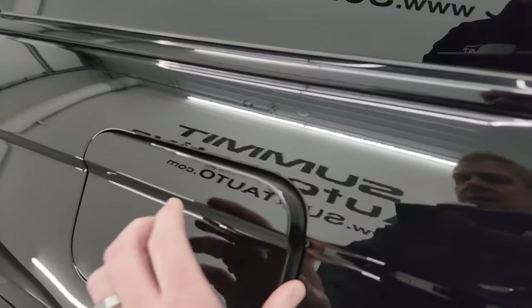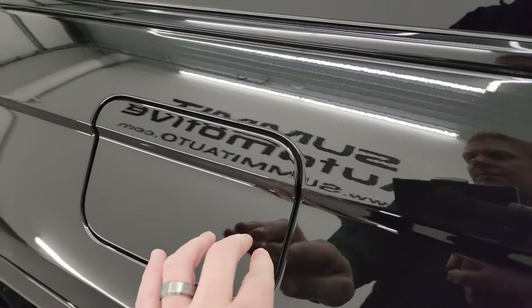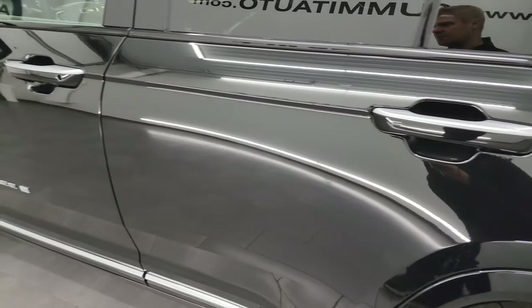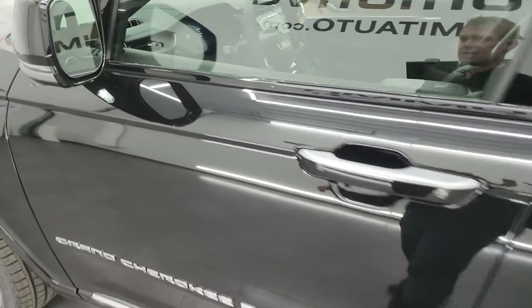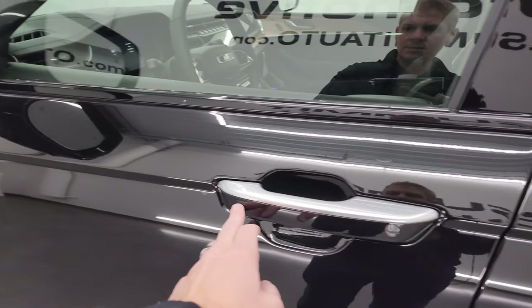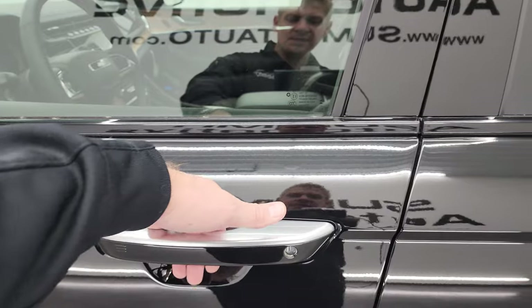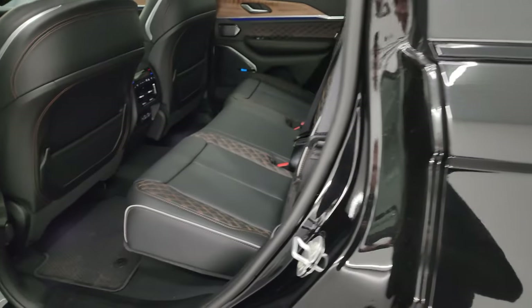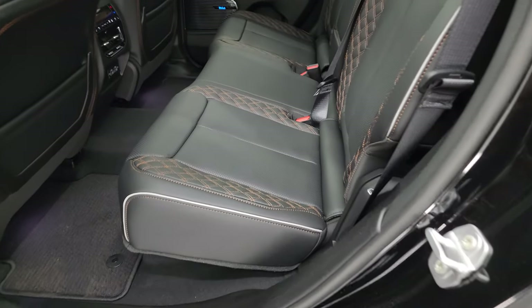The Grand Cherokees all come with capless fuel fill now, which is a very nice feature. You get that silver trim on the top of the door handles as well. This one does have blind spot, heated mirrors, built-in directional signals, and the enter-and-go system — you just need the key fob in your pocket and put your hand in there, and it will automatically unlock the doors.